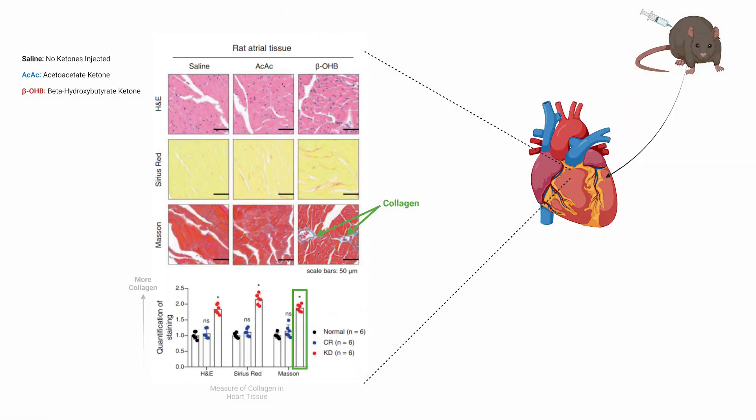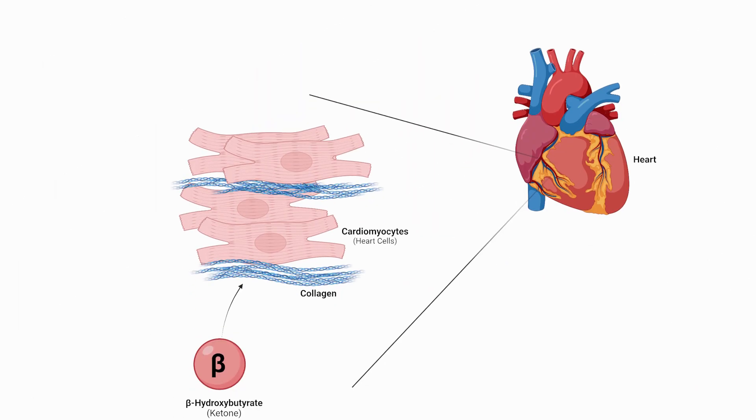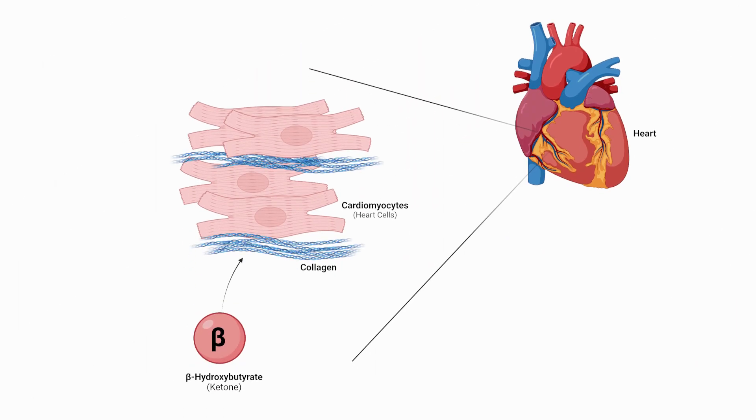To get a few more answers, the researchers decided to use a different group of animals and either inject them with the ketone acetoacetate or the ketone beta-hydroxybutyrate, and remeasure the amount of collagen deposition in the heart — the amount of fibrosis. Only the injection of beta-hydroxybutyrate led to an increase in fibrosis. So, up to now, the researchers have some evidence that the ketogenic diet may increase fibrosis in the heart, and the mechanism is likely mediated by the elevations in the ketone beta-hydroxybutyrate.